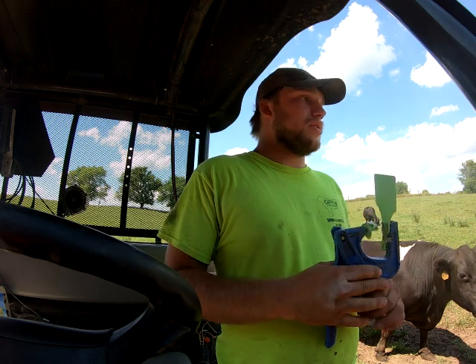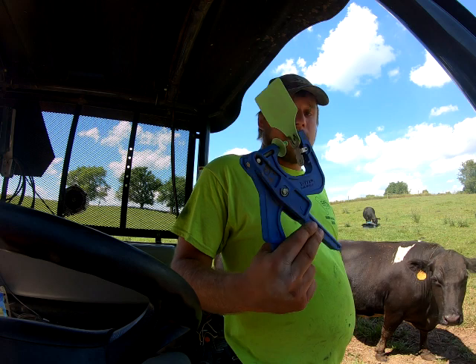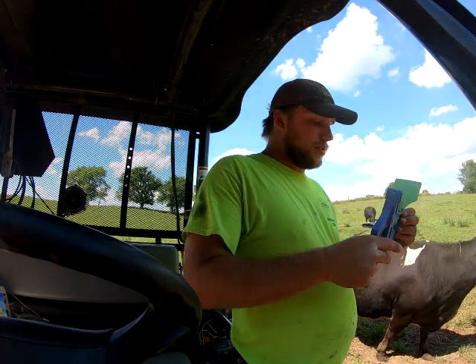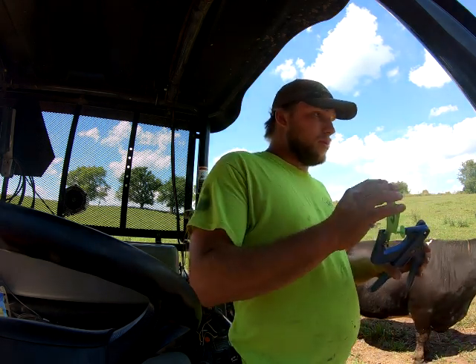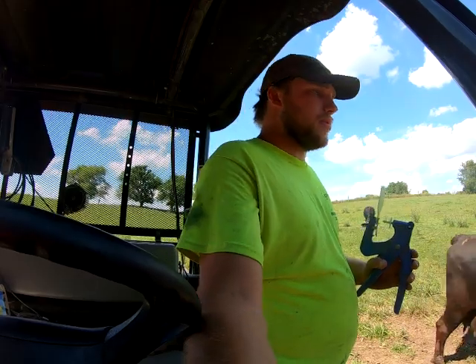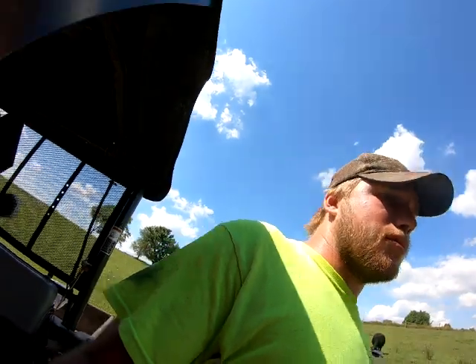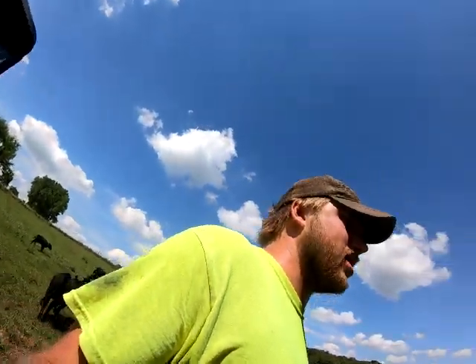Every once in a while they'll catch their tags on something, and if it's right at the edge it'll rip out. I do have a couple where even though it was in the center of the ear they've ripped it out through a tear. I forgot my head mount camera, otherwise I'd put you on my head so you could see me do it. I sometimes don't have to lay them down to tag them because it goes pretty quick, though I do have issues with this gun — it's cheap and sometimes the tag falls out.